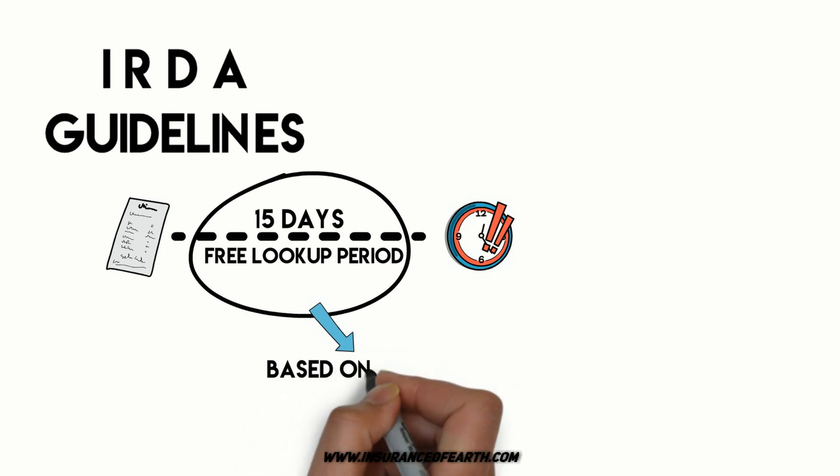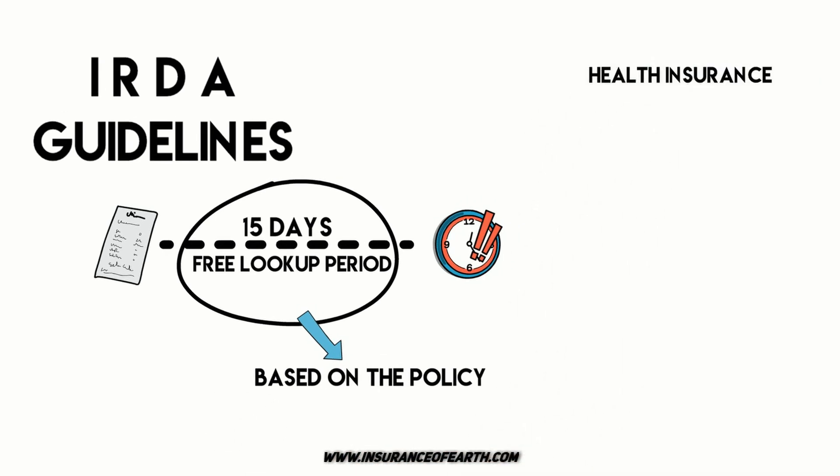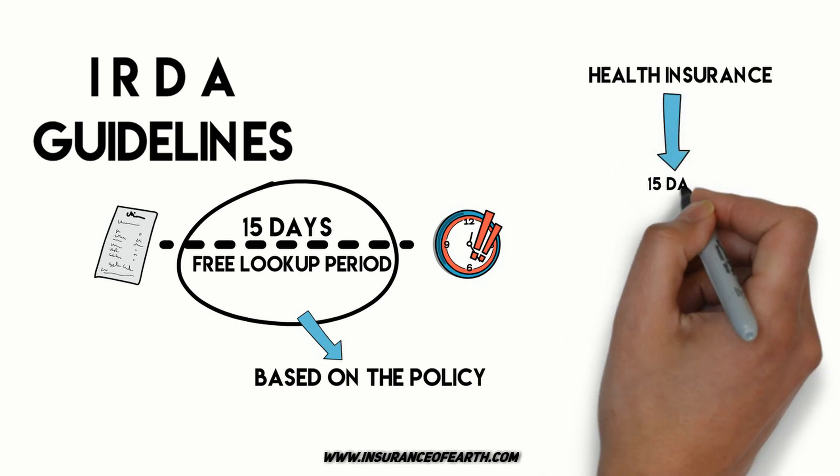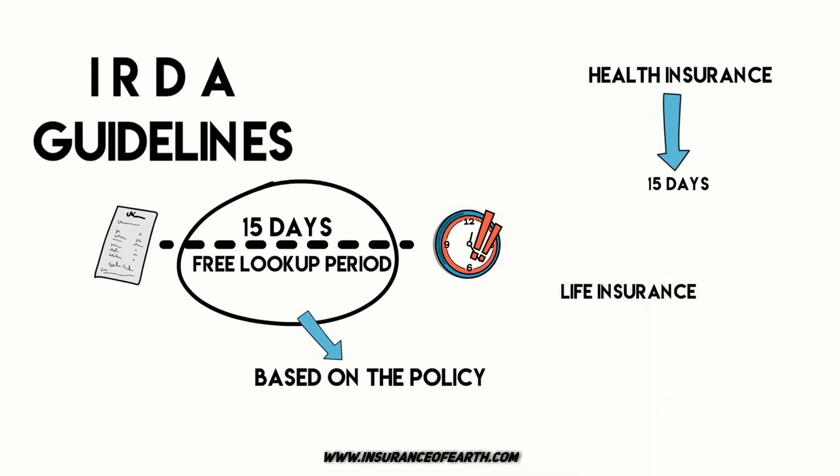The time is set according to the policy you have paid for. According to the rules regulated by IRDA, if the policy is health insurance, then the look period is 15 days. And if the policy is life insurance, then the timeline is 30 days, except for vehicle policies.